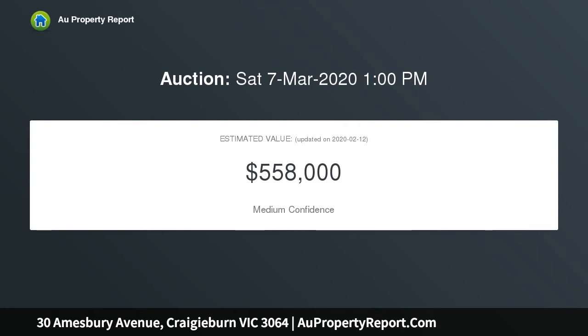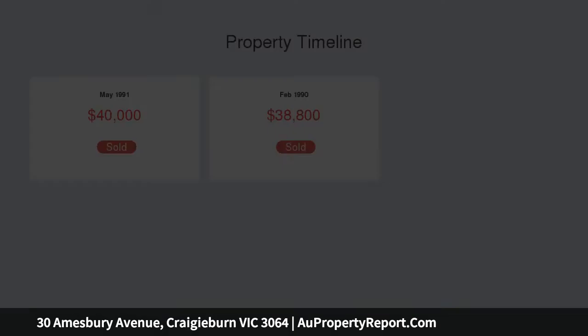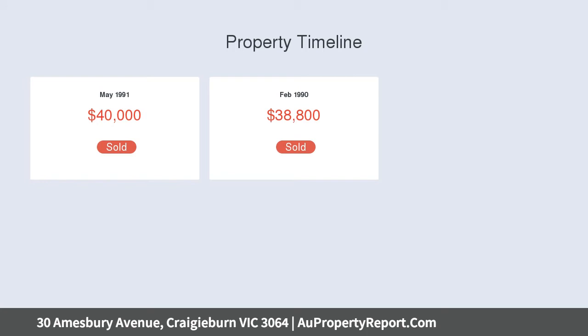4 spacious bedrooms including a master suite with en suite and walk-in robe. The main bathroom features a shower, vanity and bath, servicing the 3 other bedrooms which all include built-in robes.